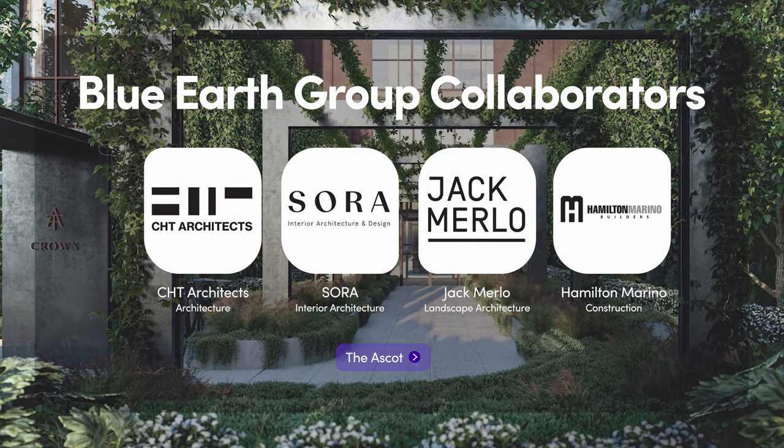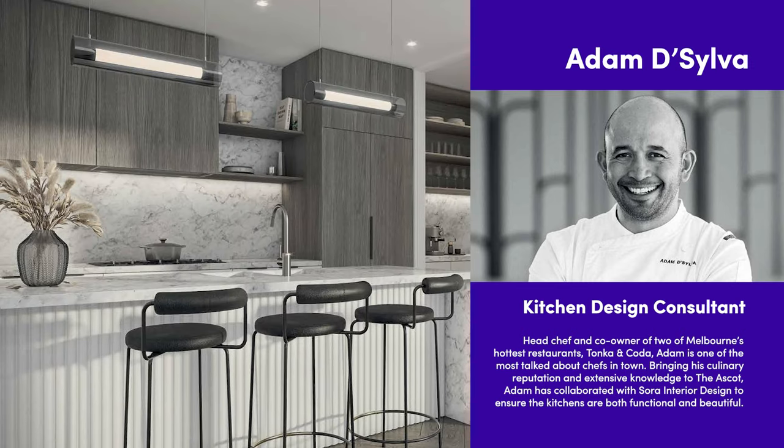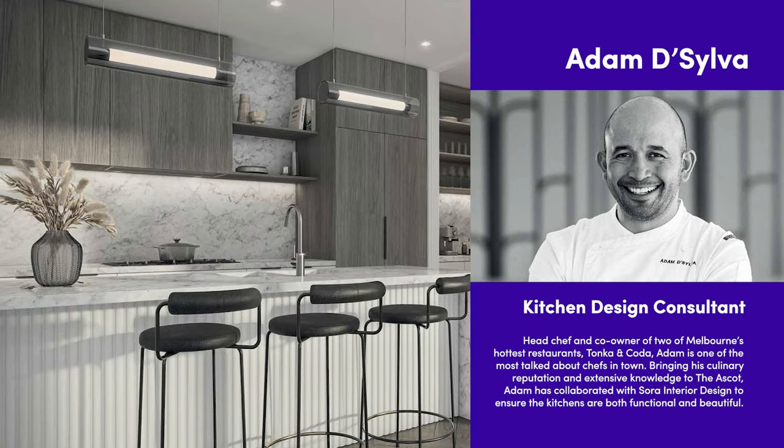The properties have been designed by CHT Architects in collaboration with Sora Interior Design, with celebrity chef Adam de Silva providing expertise for the kitchen layout and functionality.